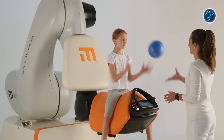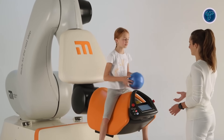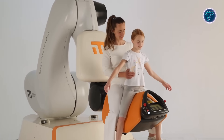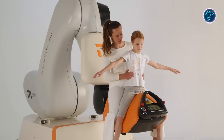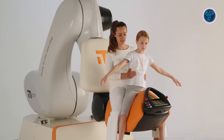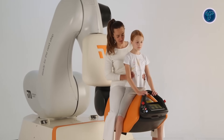HiRob integrates virtual reality environments to enhance patient motivation and engagement during therapy. It helps improve trunk and back muscle activity, promotes selective pelvis movement, and supports maintaining an upright torso and straight pelvis posture. Its adjustable intensity and movement types minimize the risk of falls and injuries, making it a secure alternative to traditional hippotherapy. Combining advanced robotics and immersive technology, HiRob represents a cutting-edge solution in neuro-rehabilitation therapy.